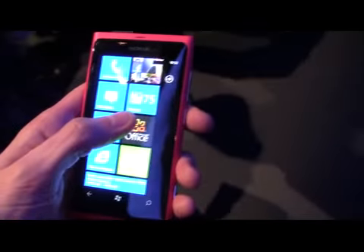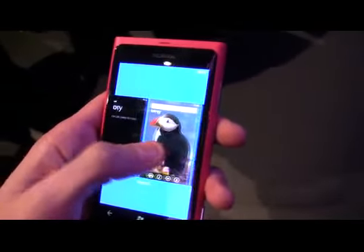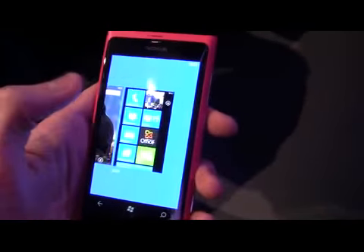As you can see, it's running Windows Phone 7, and it's the Mango version of the software. The partnership with Microsoft enables the firm to get the updates straight away. You can see the multitasking — switch between applications — one of the main features of Mango.